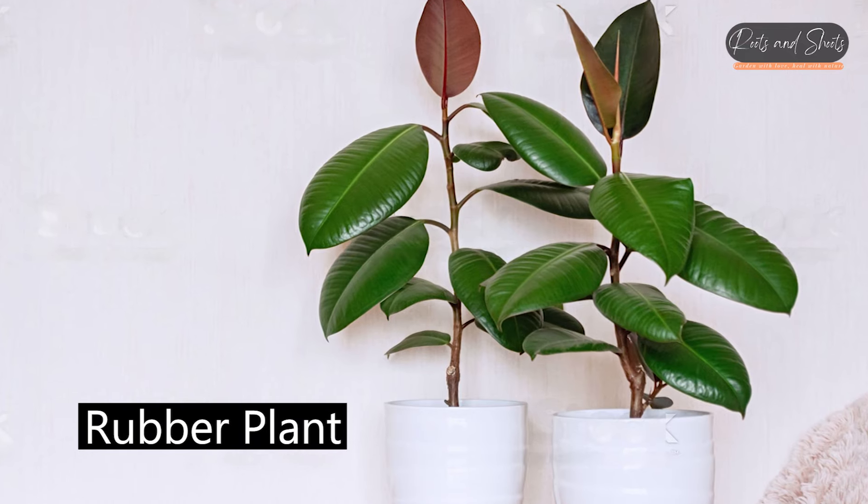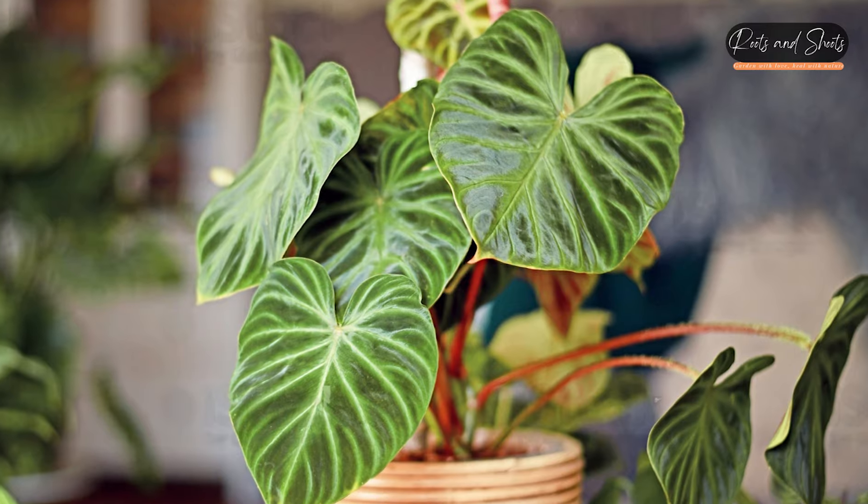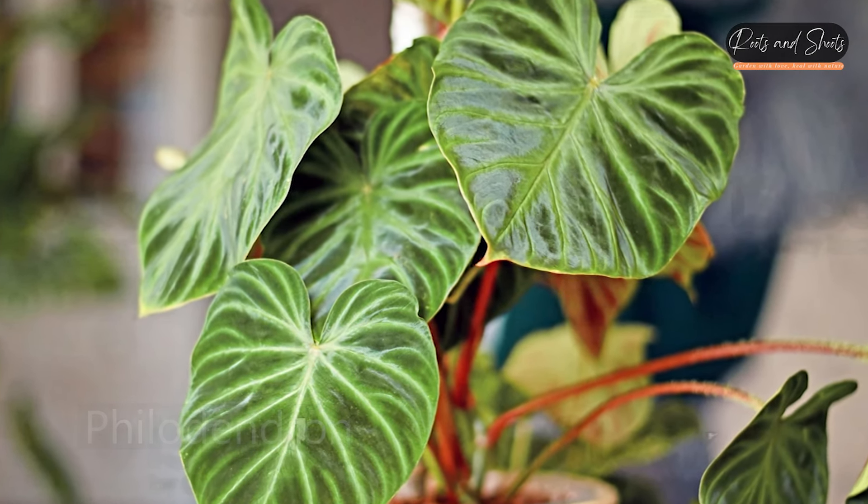Rubber Plant, Ficus elastica — known to remove formaldehyde from the air. Philodendron — helps to filter out formaldehyde from the air.